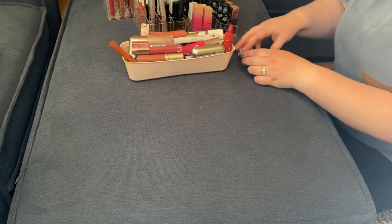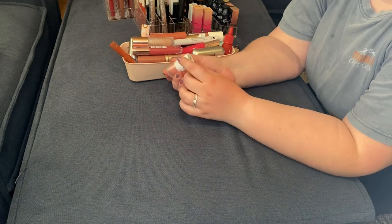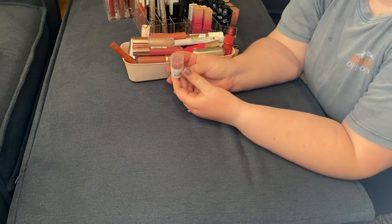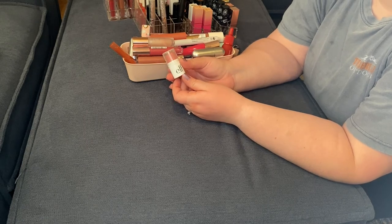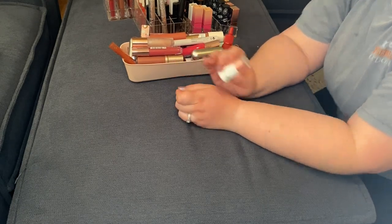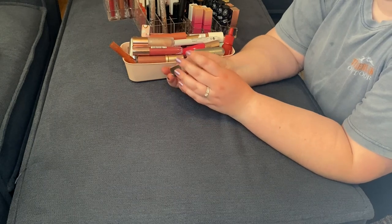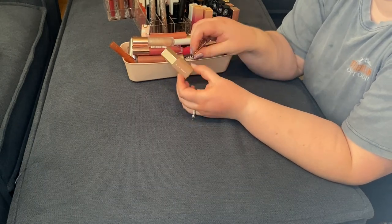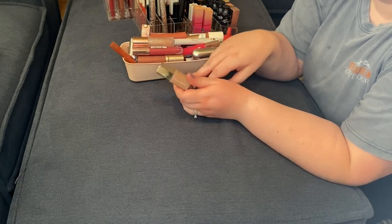I'm going to start with these two little guys. This is the e.l.f. Bite Size Lip Balm in the shade Berry — I have this in my purse, but don't use it nearly enough to justify keeping it, so I'm going to get rid of that. This is the Fenty Beauty Little Gloss Balm in the shade Pink Dragon Fruit. I work part-time at Ulta Beauty and got this as a little gift from the brand, so I will be keeping this.